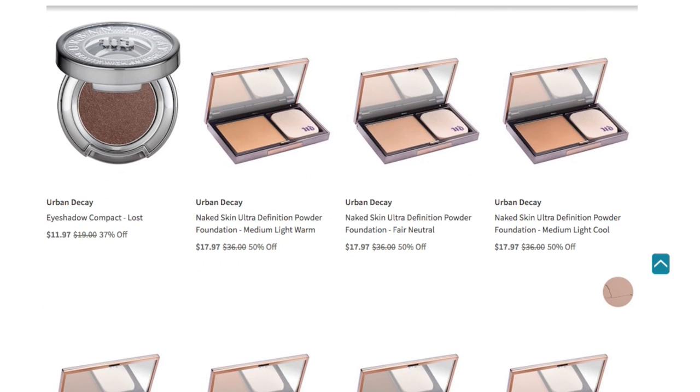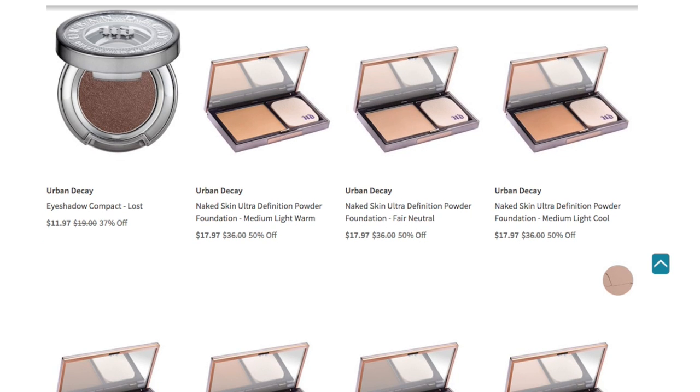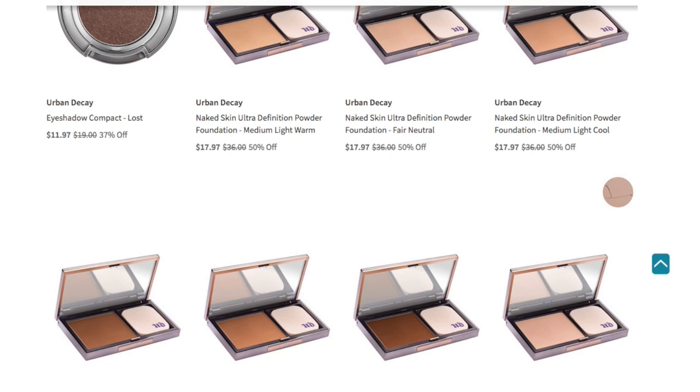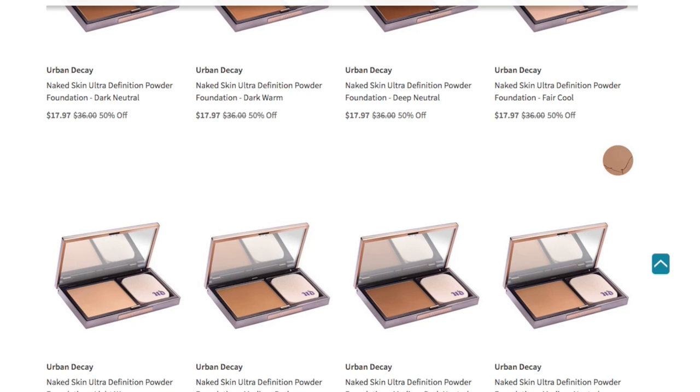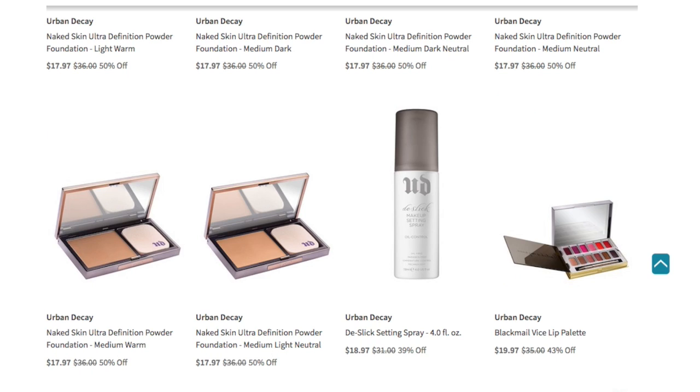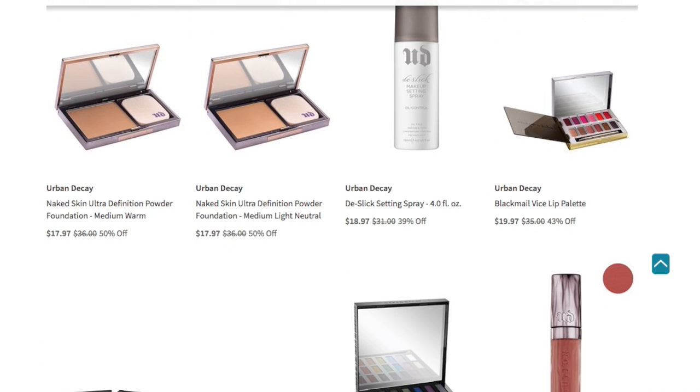We also have the Naked Skin Ultra Definition Powder Foundation available in different tones: medium to light warm, fair neutral, medium light cool, dark neutral, dark warm, deep neutral, fair cool, light warm, medium dark, medium dark neutral, medium neutral, medium warm, and medium light neutral. So you have a variety of different powder foundations available. You also have another De-Slick Setting Spray in four fluid ounce — that's probably a full size versus the one fluid ounce travel size. You have the Black Male Vice Lip Palette for $19.97.